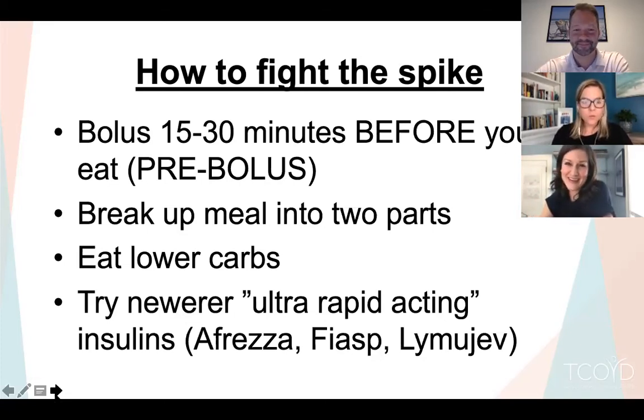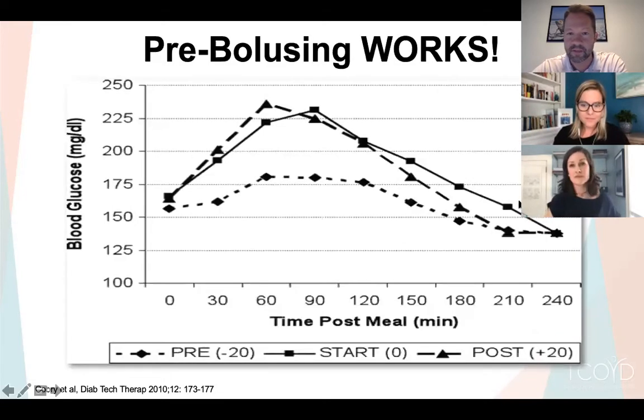Carrie notes that she was diagnosed in 1986 on Regular and NPH insulin and was trained to pre-bolus 45 minutes to an hour before meals — and was encouraged to be a member of the clean plate club. If you're taking insulin that peaked, you couldn't skip meals or not eat exactly what was on your plate. That sets a lot of adults with type 1 up for a complicated relationship with food. There's a mental game that comes with eating — not just the math of carb counting.